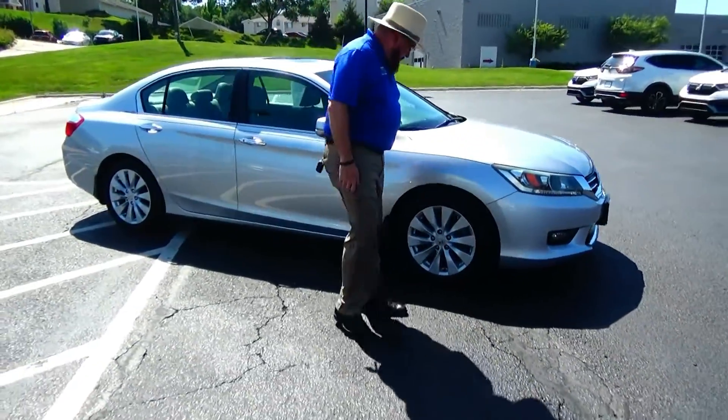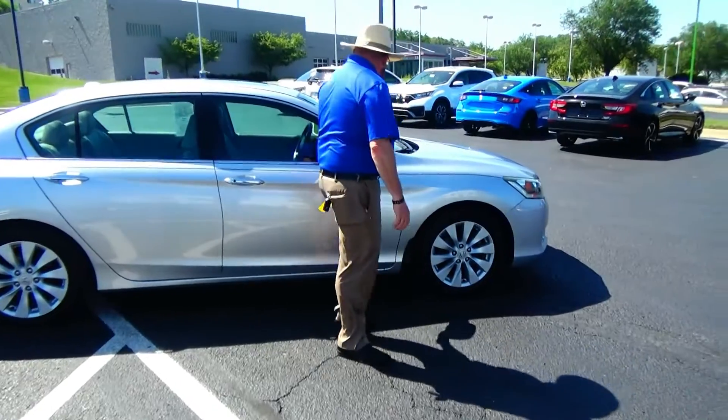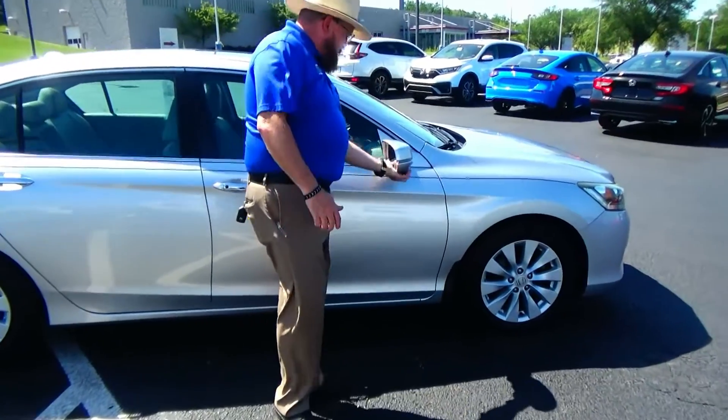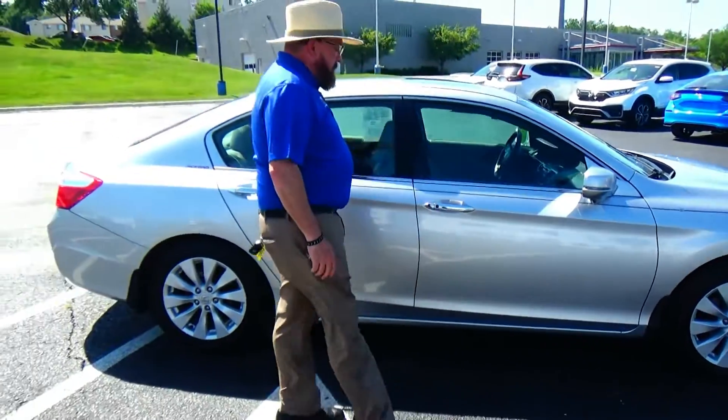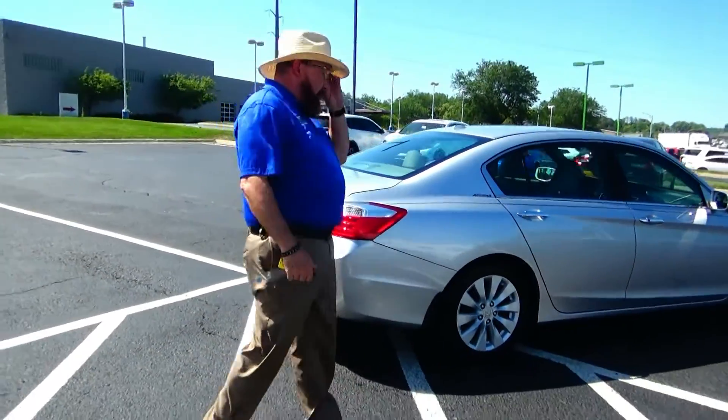Wraparound headlights, 17-inch alloy wheels with lots of tread on the tires, breakaway mirrors with integrated light, and a camera on this side. Reinforced steel door beams. This car's passenger mechanical inspection is being sold as Honda True.